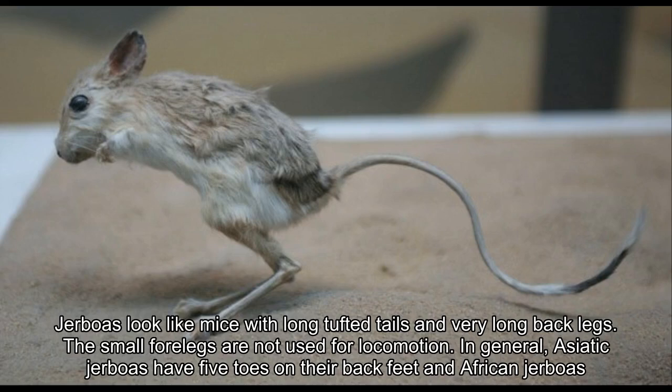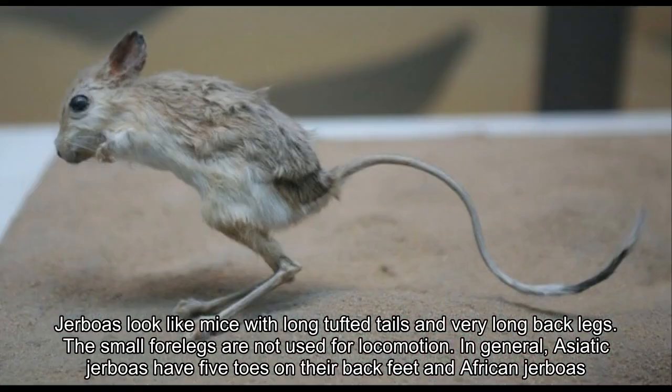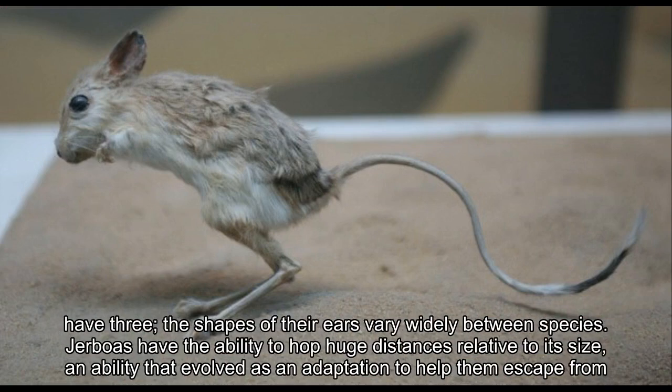Jerboas look like mice with long tufted tails and very long back legs. The small forelegs are not used for locomotion. In general, Asiatic jerboas have five toes on their back feet and African jerboas have three.